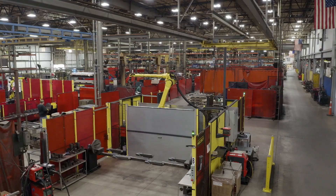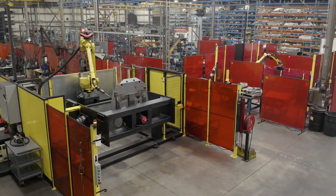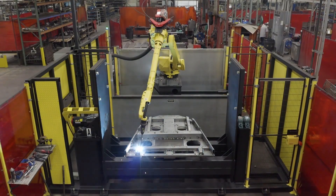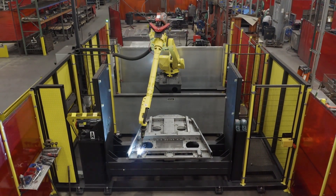The FANUC automation has allowed us to add more business to this facility. It helps us keep our overhead rates low and keep us competitive on a global scale, because we're no longer just competing against people in the northeastern United States — it really is a global market. That automation has allowed us to stay competitive in that field.